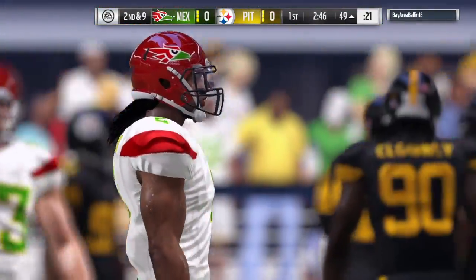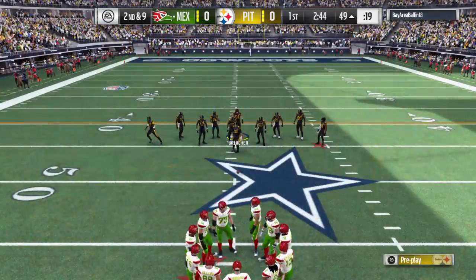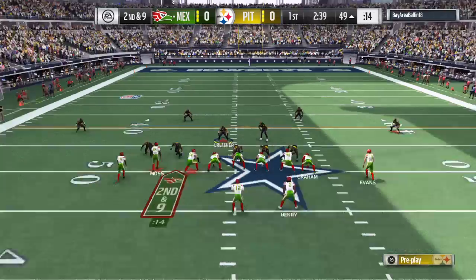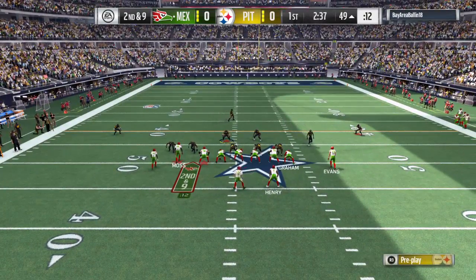Now that's the type of play that'll fire up a defense — holding them to one yard on a first down run. It'll be interesting to see if the offense decides to press the run at all, or if they'll abandon it now after gaining only one on that play.